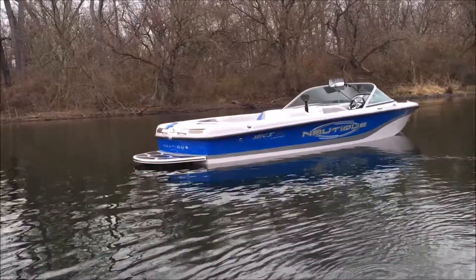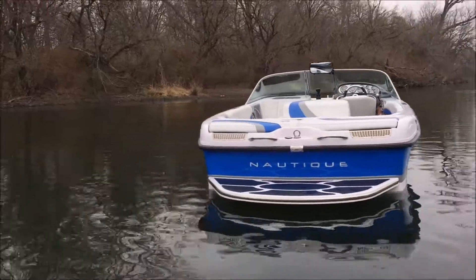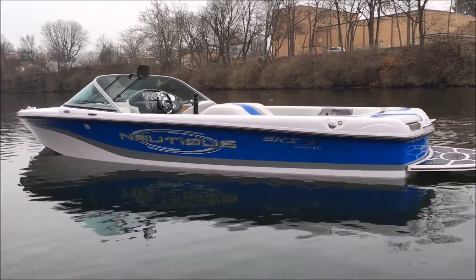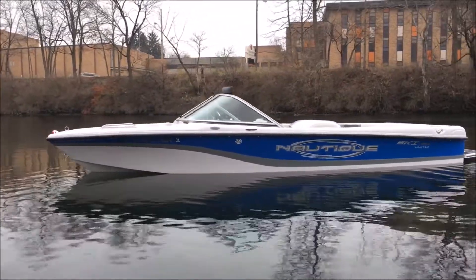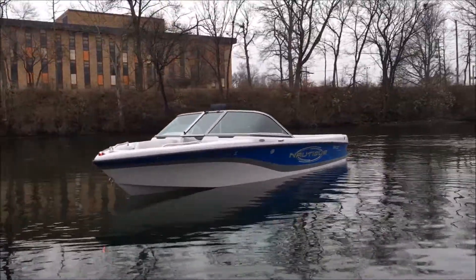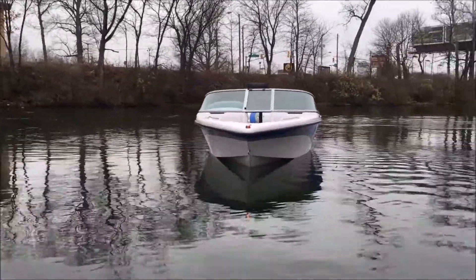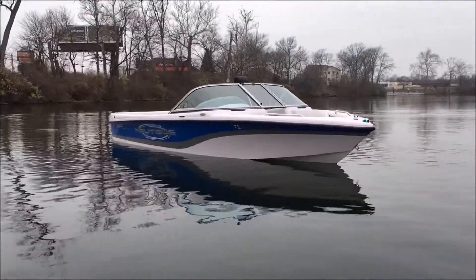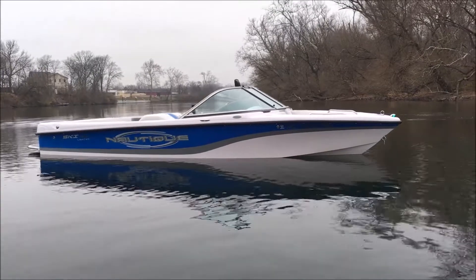2005 Ski Nautique 206 Limited — vapor blue main stripe, titanium secondary with silver cloud hauling deck. You can see that nice composite platform on it. One-owner boat that lived most of its life here on a local lake and on a lift. It does have a little bit of dock rash on the graphics; the pinstripes could be replaced. It has a beautiful snap cover and is an overall really gorgeous boat. It is registered in Michigan — they had a residence there, towed it up every once in a while, and it's cheaper to register it in Michigan.